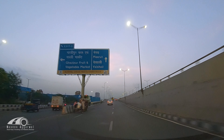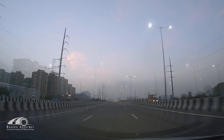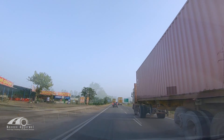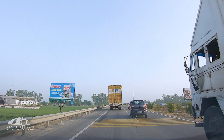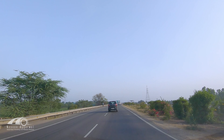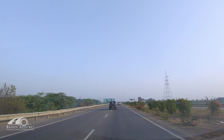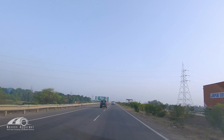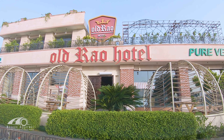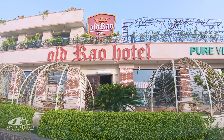We are on the Delhi Meerut Expressway heading on our route. We stopped at a restaurant for breakfast. At Cheetal Grand, something happened — not sure what — but if you know, please tell us in the comments.